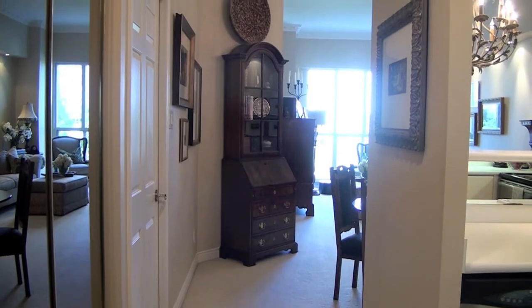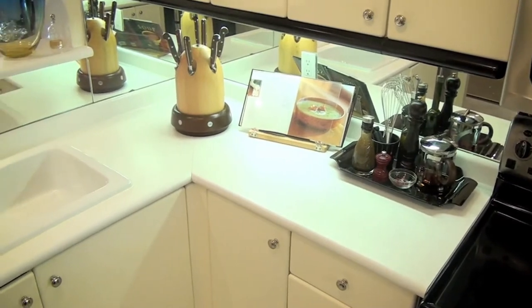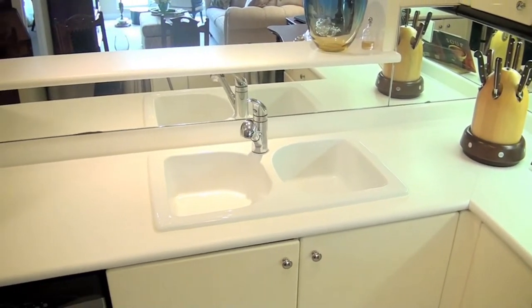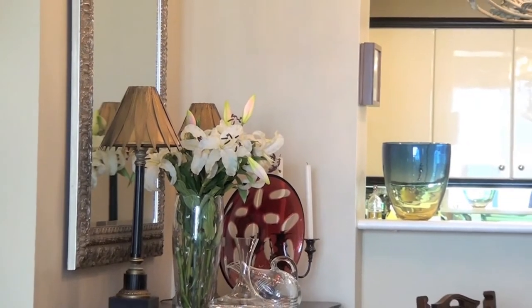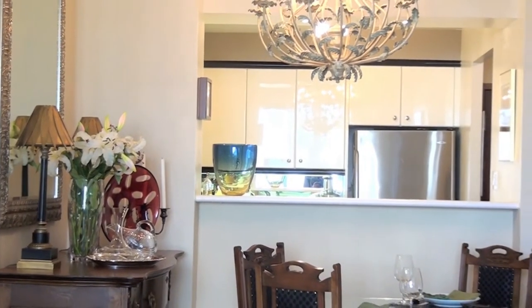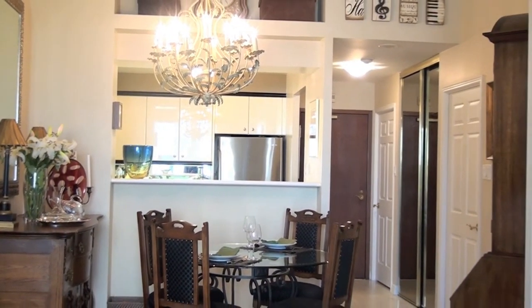Unit 104 in building 2287 has a fabulous gourmet kitchen with stainless steel Maytag appliances, porcelain double sink, and Moen products, ideal for entertaining. The large living and family room features 10-foot ceilings and cornice moldings.